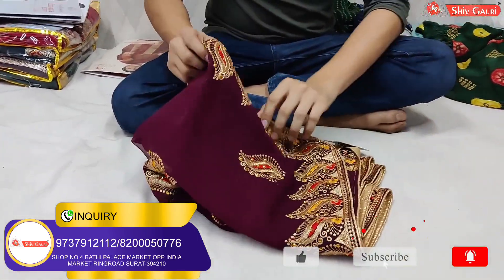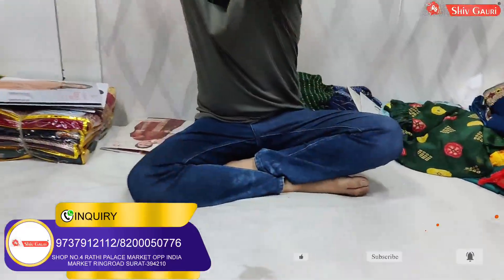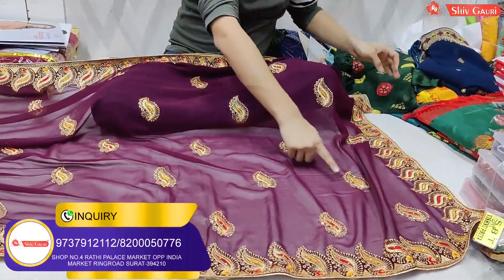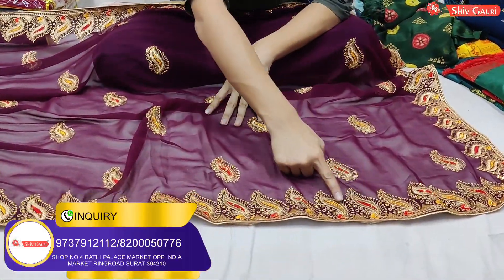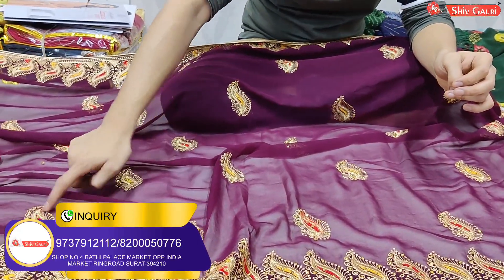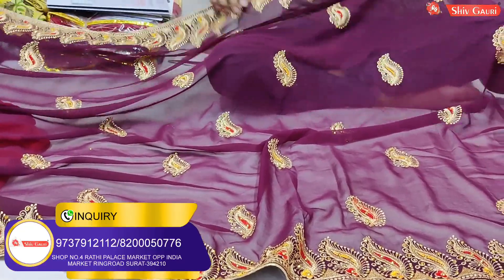This item is 599 rupees. This is a very beautiful variety. Look at the whole embroidery — it has a combination of different colors. The border matches the same design. This is 599 rupees — a very beautiful variety. This is the color chart.